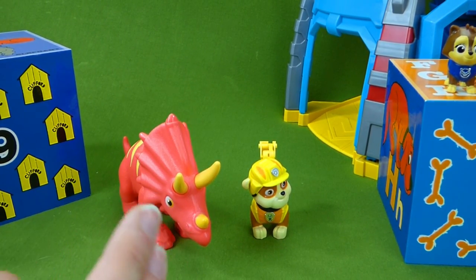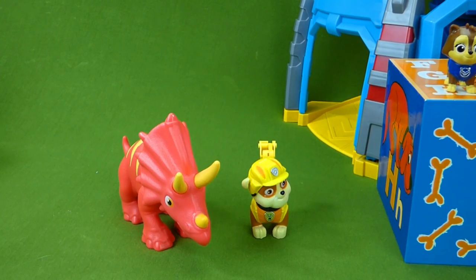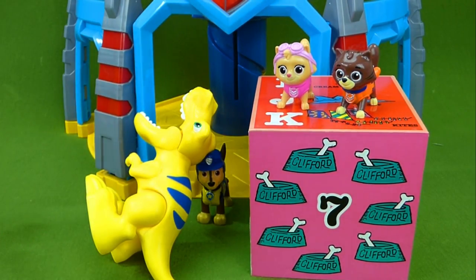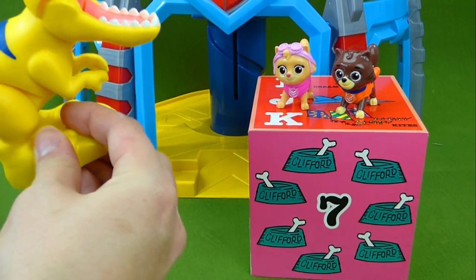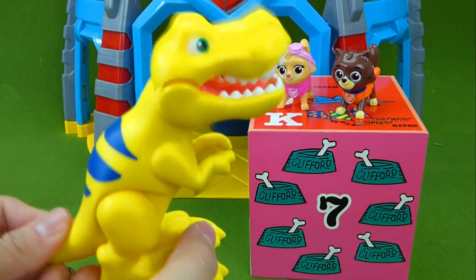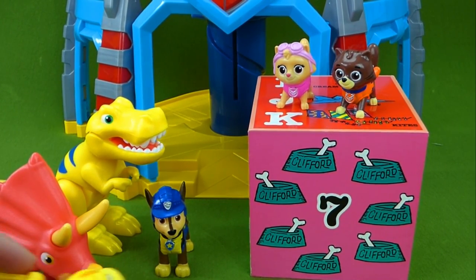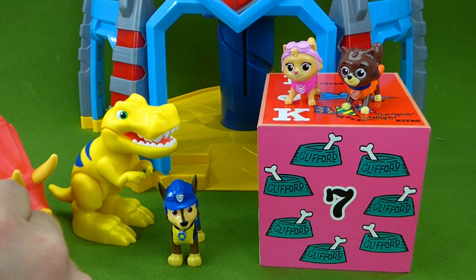So we have Rubble with his Triceratops. And soon we're going to be unboxing Skye, Marshall, and Rocky. And what's in this box that the kitties are sitting on? We're going to check out box number eight. It's the T-Rex part of our set — the T-Rex came with Dino Rescue Chase. Oh, this is perfect. Roar! So we have the T-Rex with Chase and the Triceratops with Rubble. And soon we're going to be unboxing the others. But what's in here? What are these two kitties hiding?